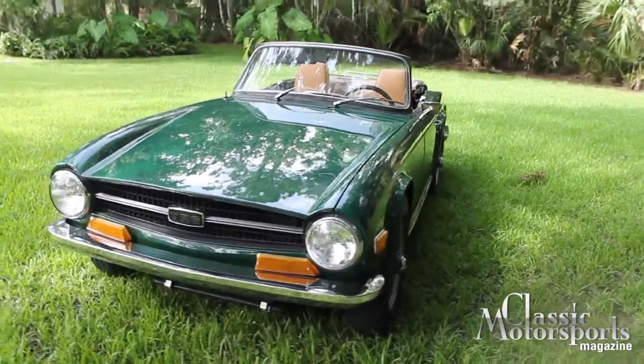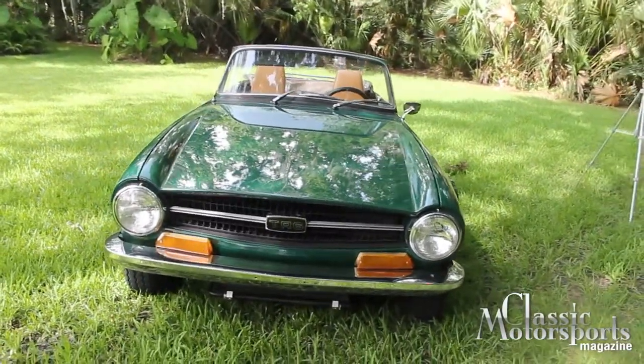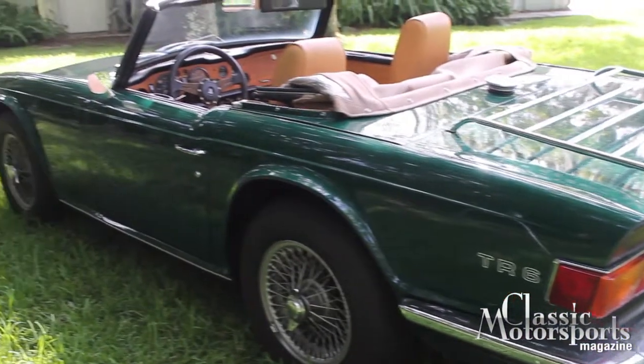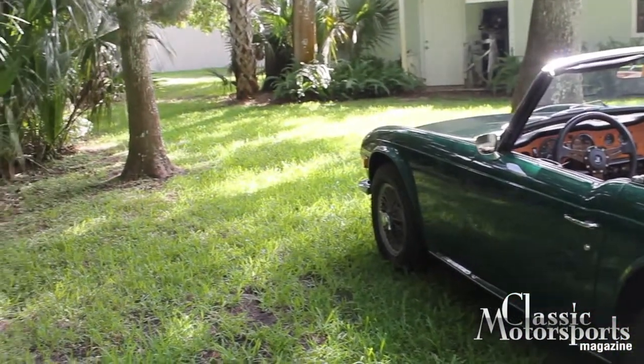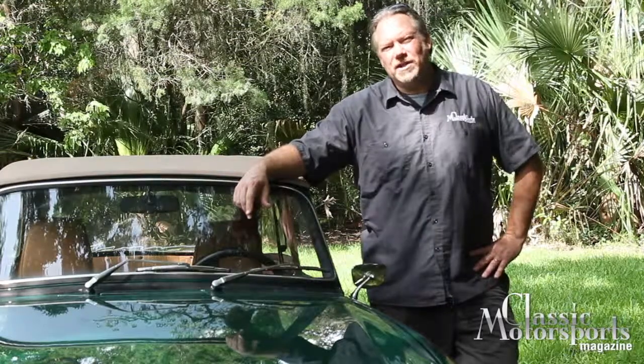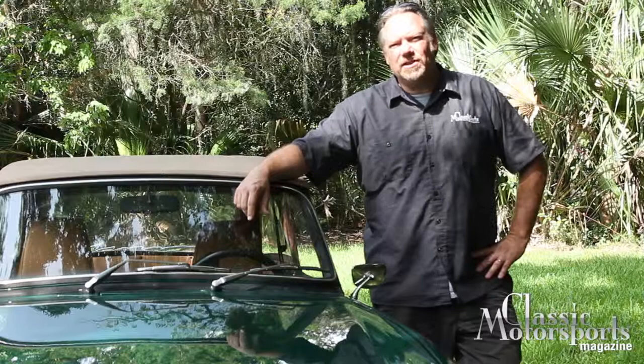The TR6 was one of Triumph's most famous cars. It's powered by a two-and-a-half liter six-cylinder engine. This one's actually got a Toyota Supra five-speed conversion in it instead of the stock four-speed. It has wire wheels and Vredestein tires. We've upgraded it with Koni shocks and slightly stiffer springs, but it's pretty close to stock.